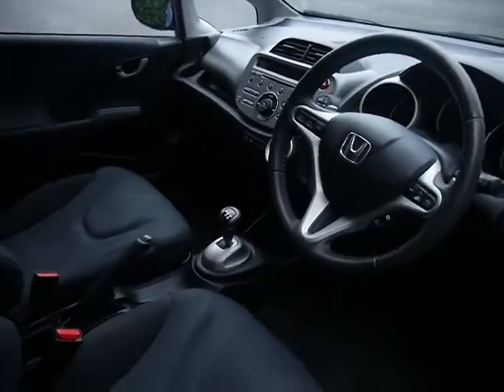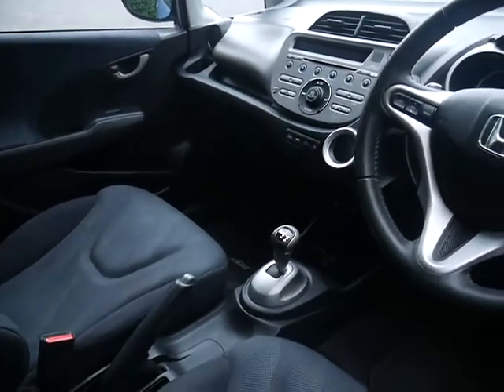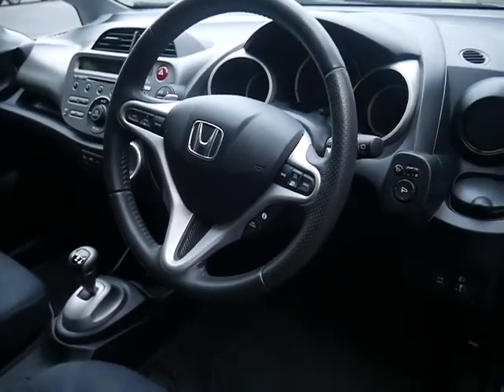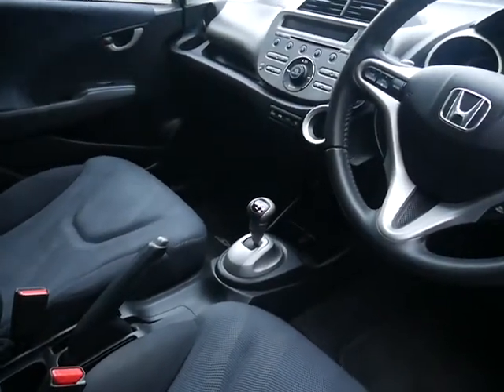Inside you'll see, for an 09 plate, what a lovely clean car this is. The EX comes with climate control, cruise control, automatic lights and wipers, and heated folding wing mirrors. It also comes with the i-shift automatic gearbox.